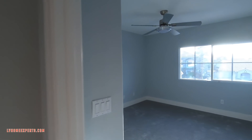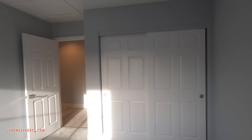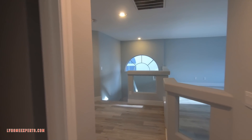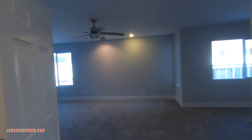Coming into the third bedroom — same setup. These rooms don't have Cat 6 or coax, so you'll need wireless TV, which everybody has nowadays. Now let's go take a look at the primary bedroom — I want to show you how large it is.